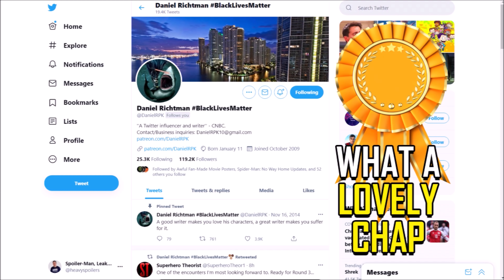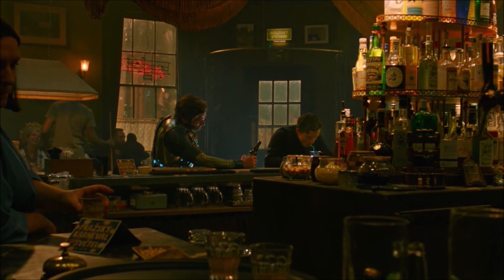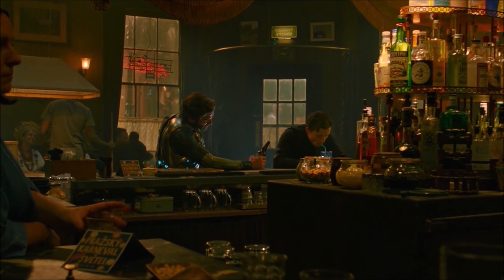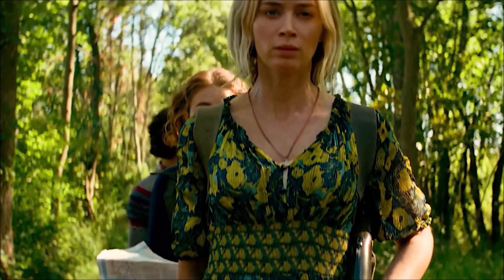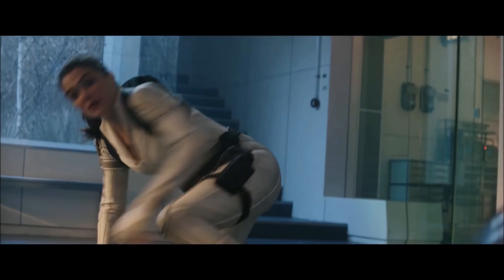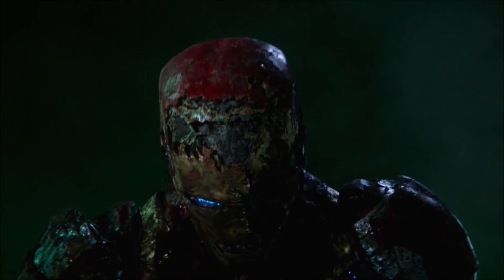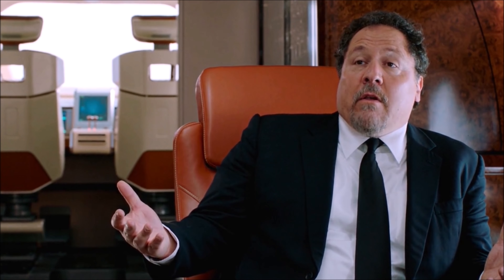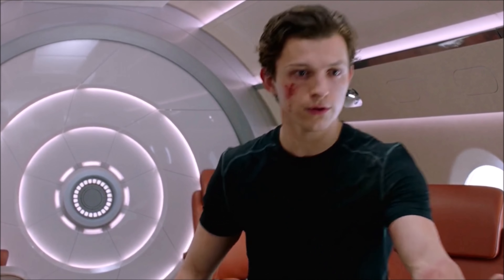I want to talk about my trailer speculation date here. I speak to Daniel RPK behind the scenes quite a lot, and not only is he getting the Heavy Spoilers award — he's pretty much always been absolutely bang on when it comes to trailer dates and releases. He predicted the Eternals trailer release date correctly, A Quiet Place 2, the teaser for No Way Home, Shang-Chi, Loki, Black Widow, Venom Let There Be Carnage, and a lot more.